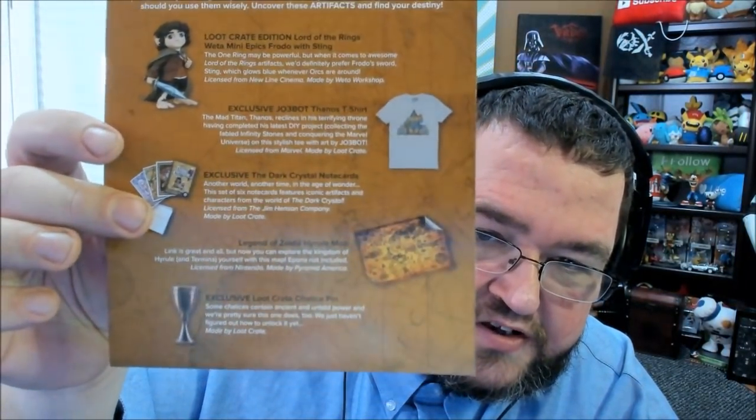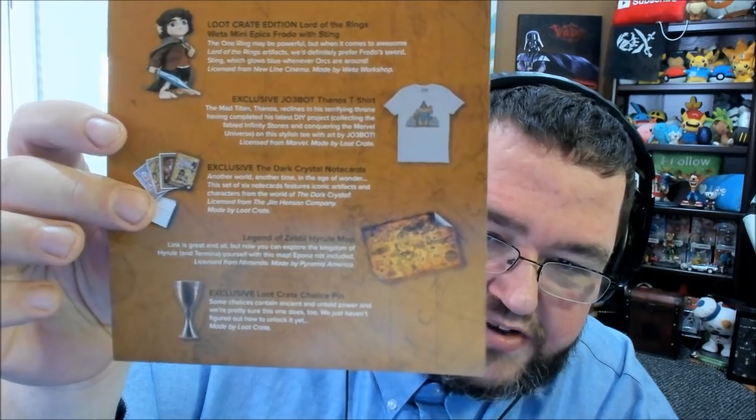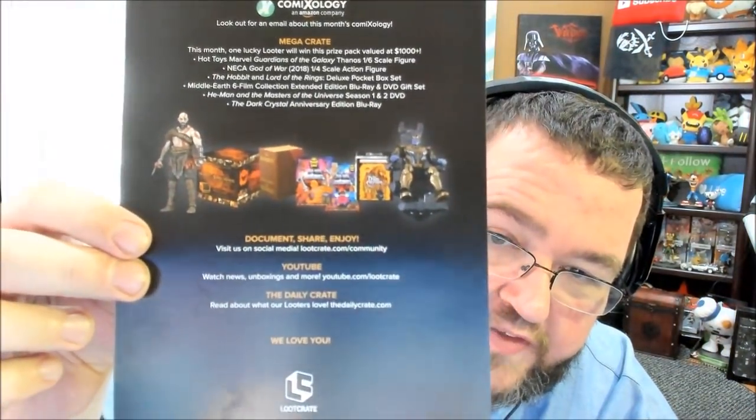So there's the Frodo figure, the t-shirt, the Dark Crystal note cards, the Legend of Zelda Hyrule map, and of course don't forget — some lucky person won that Mega Crate. Look at that Mega Crate! Never win the Mega Crate. But I was right — this did turn into the Infinity Gauntlet. This is my favorite thing about the Loot Crate this month. Don't get me wrong, I like the poster, I like the shirt, but yeah — that's great.